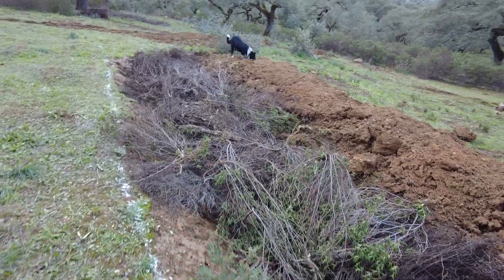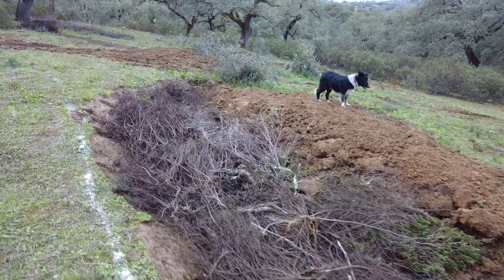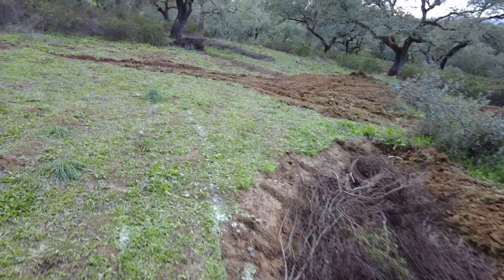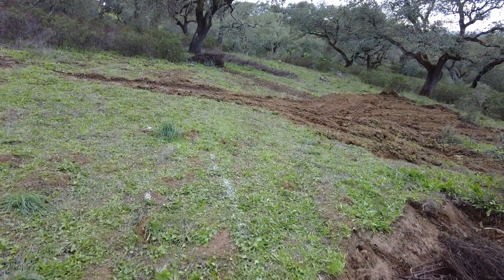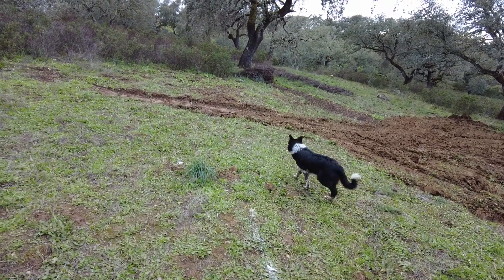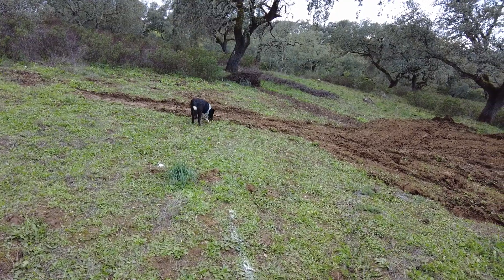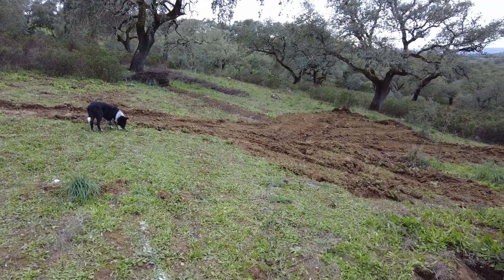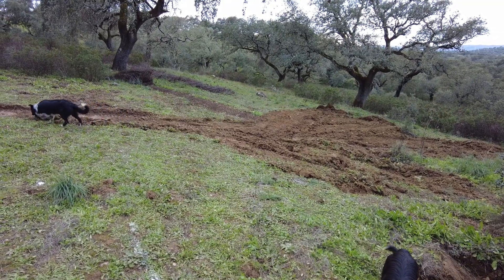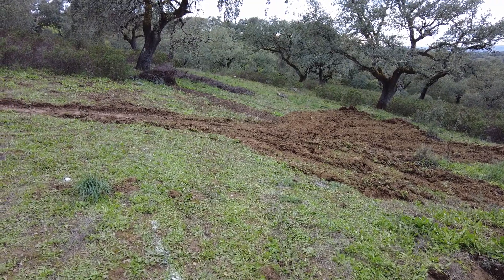Lots of clay. This is the site identified for the pond. We had rain the day before yesterday, and yesterday and today I tried to work here, but it's too slippery. To dig is perfect, but to push dirt it just doesn't work.